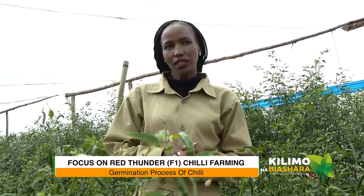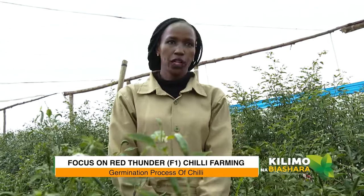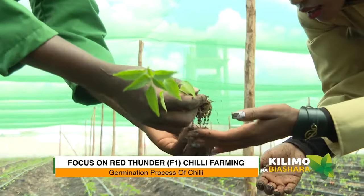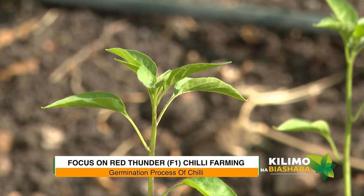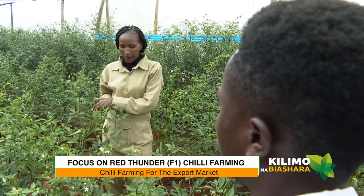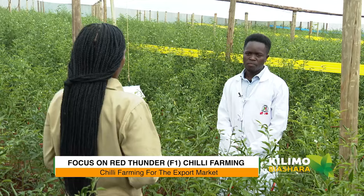Let me take you back to germination of chili. For chilies, we do propagation by seeds. It takes one week in the propagation unit, and it's advisable to do it in a greenhouse. The conditions for germination are warmth, water, and oxygen — in a greenhouse the seeds come up very fast. Propagation takes about one month, and then you are ready to transplant into the net house. The chili we see here is destined for the export market.